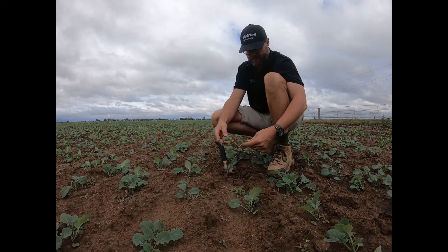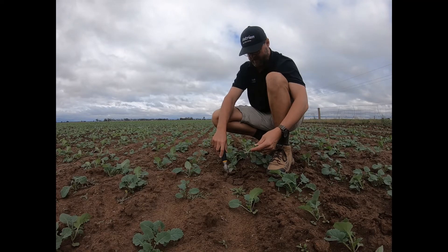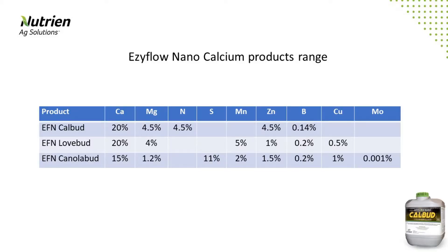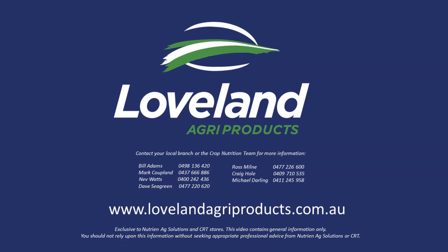These nutrients are important for good bud and flower development and improved pollination. When planning your post-emergent spray requirements for this year, ensure you talk to your Nutrient Ag Solution or CRT agronomist about Radiate and Easy Flow Nano Cow Bud.